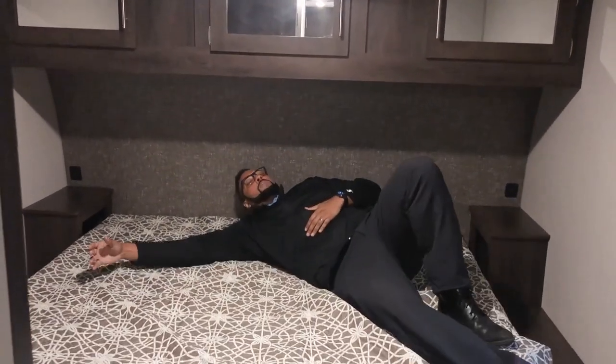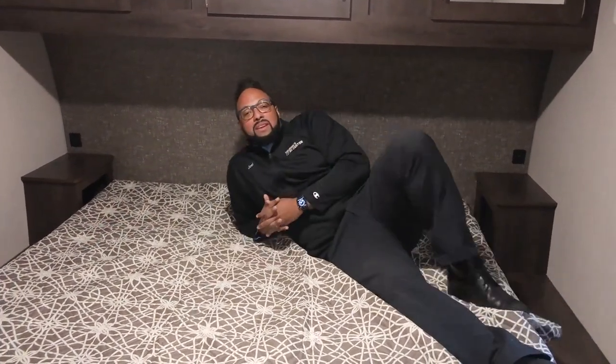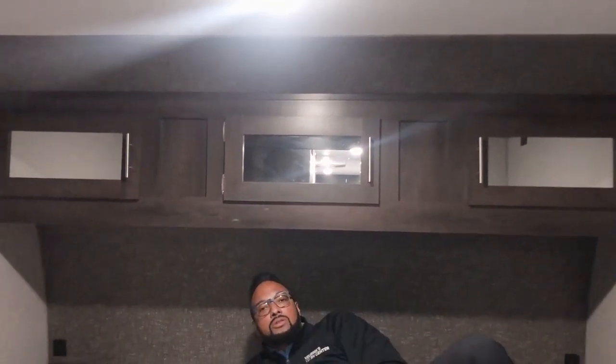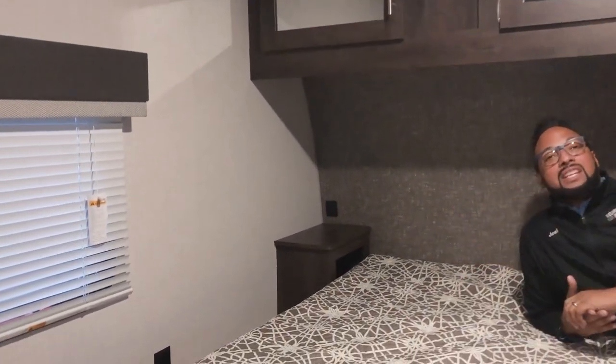Last but not least, here we are in the master bedroom with a king-size bed so you can sprawl out and get a great night's sleep. Above you is storage for your clothes, with hanging spots on either side. You've got plugs and USB ports, two windows for extra cross ventilation, and a nice spot for a television to watch your favorite movie in bed.